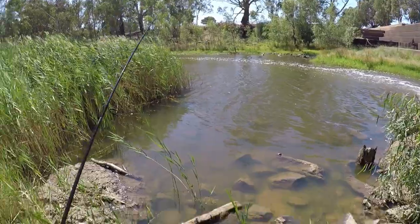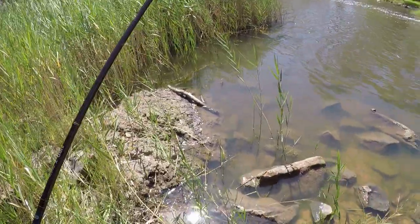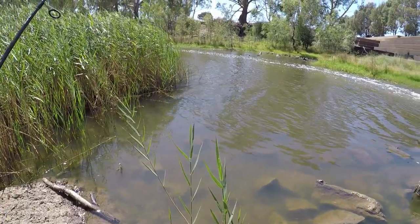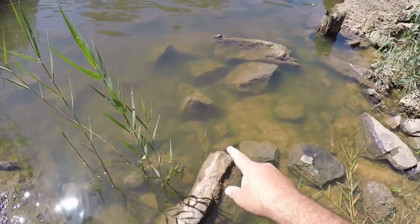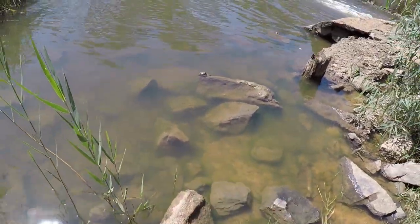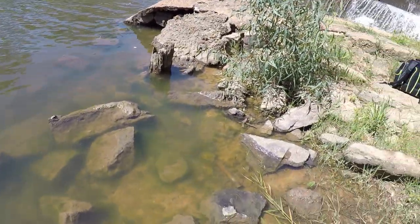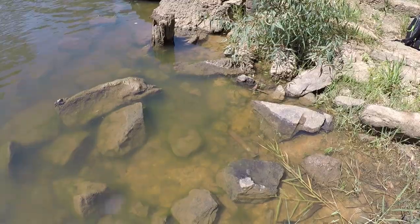Well I'm snagged up out there, so I'm gonna go for a wade out so I don't lose my lure, and hopefully that might give me a better angle to have a cast with the fish as well. Look at all the minnows here near the edge — that's unreal. Just scaring them over that way. Oh, there's even more over there. That's awesome.